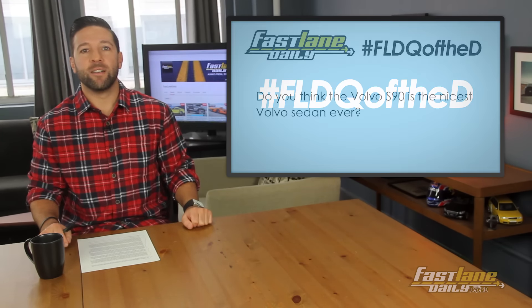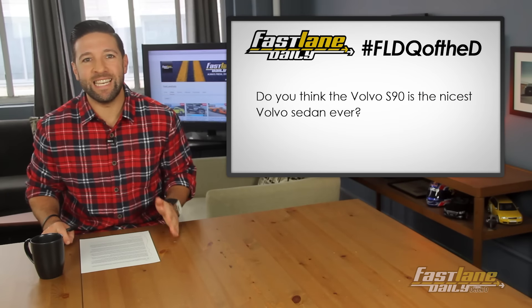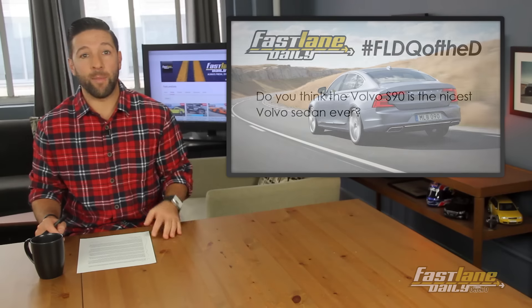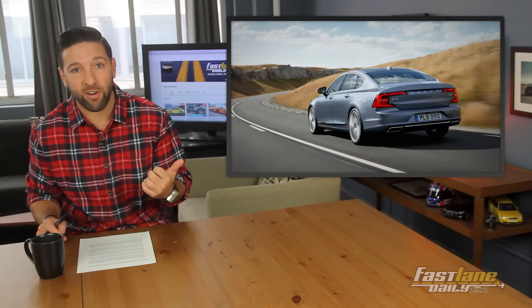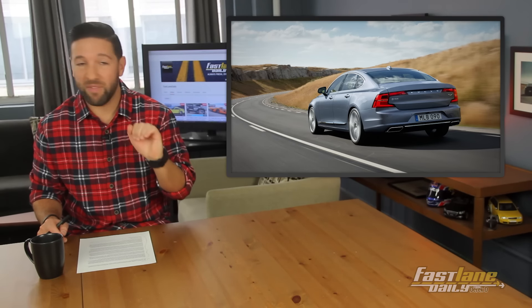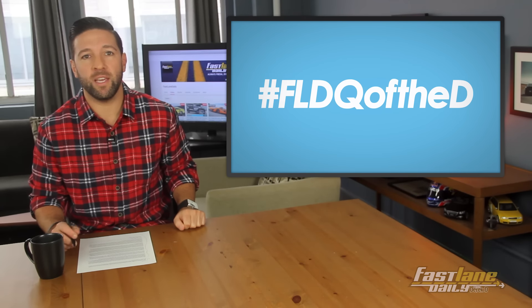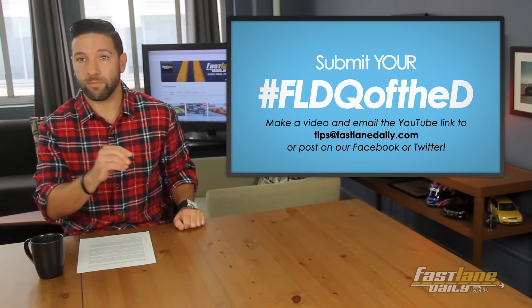For the question of the day: do you think the Volvo S90 is the nicest Volvo sedan ever? I mean, it is pretty darn nice — that interior, Volvo is stepping up the game. Let us know. Hashtag FLDQ of the D, and you can send your own in to TipsAtFastLaneDaily.com.